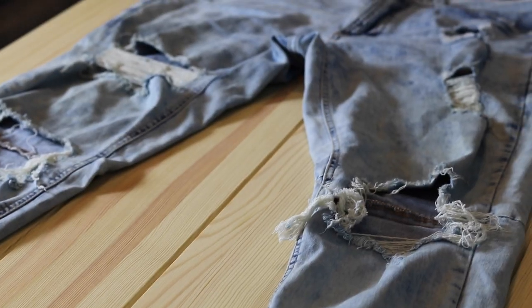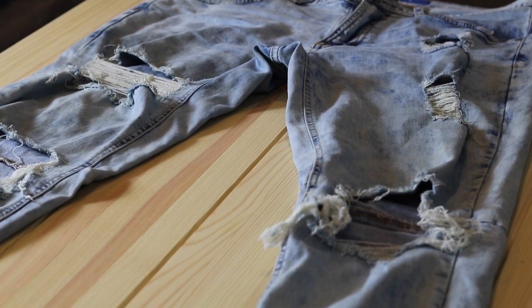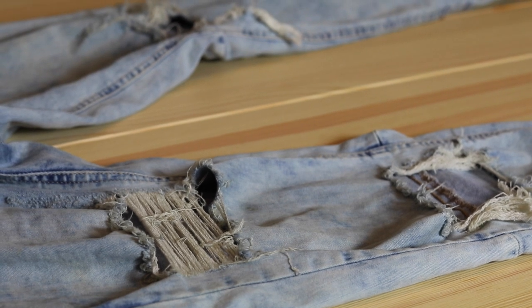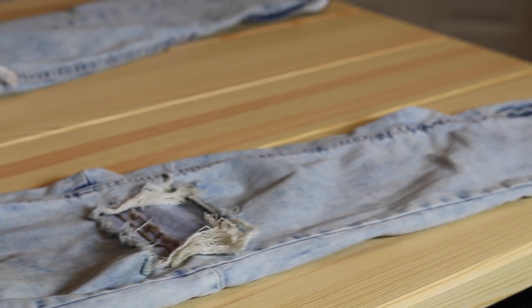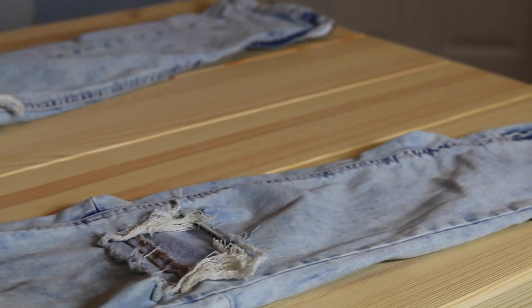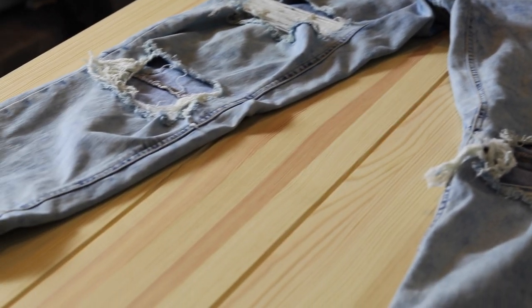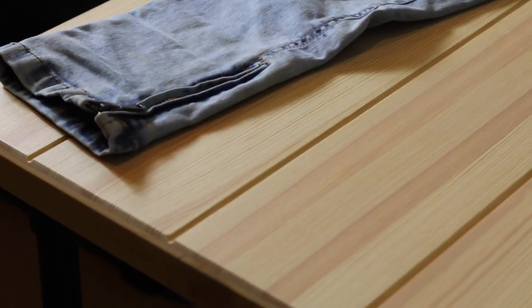As we look at these jeans in totality, we see all the same areas of distressing as the Fear of God denim. There is distressing on the right thigh as well as on the left, which is a bit more faint. Moving lower onto the jeans, the knees are blown out with some detached strings and thread, which give that nice vintage look. All the way down at the bottom, there are zippers on the insides of the ankles that give it that nice Fear of God look.